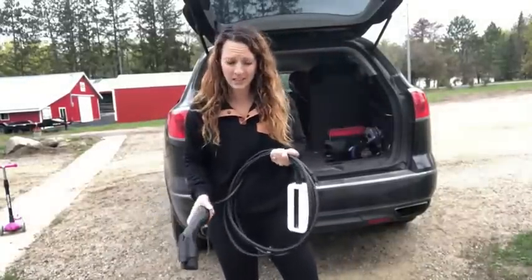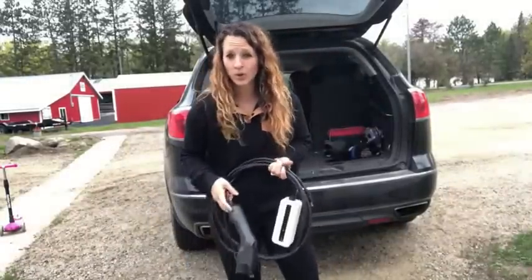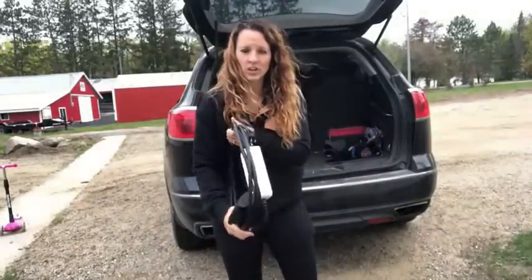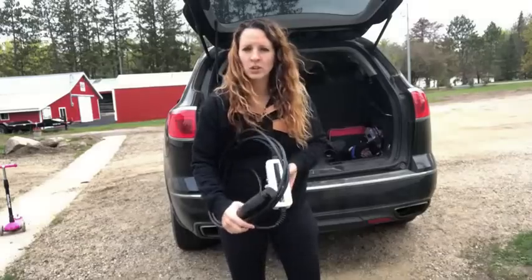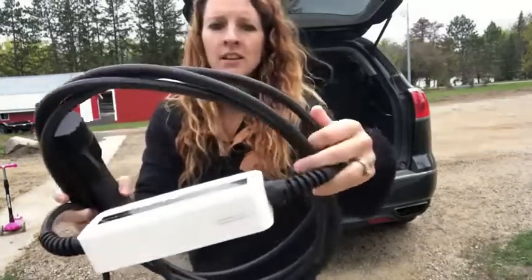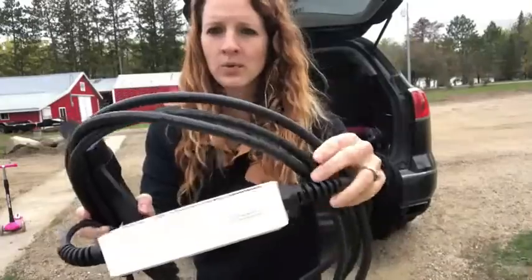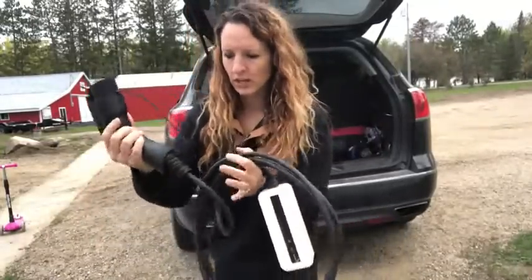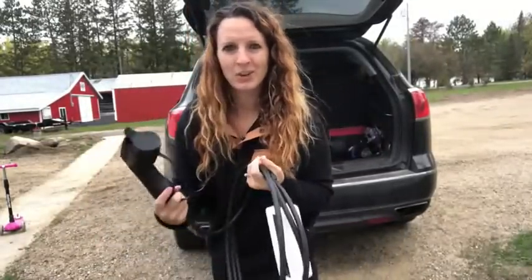This cord is great quality — it is waterproof. So if you need to leave it out to charge your car and it starts raining, you don't have to worry about it being damaged. It's really thick and very water resistant. So if you are in the market for a new car charger, this would be great for you.